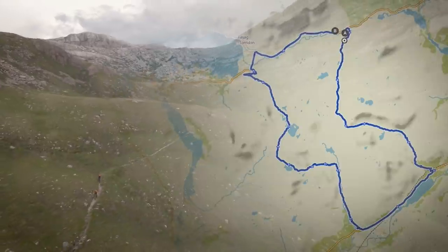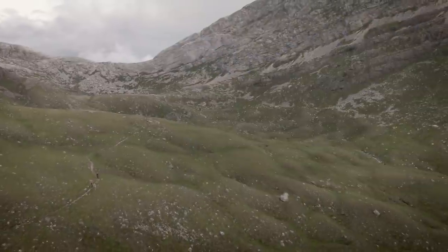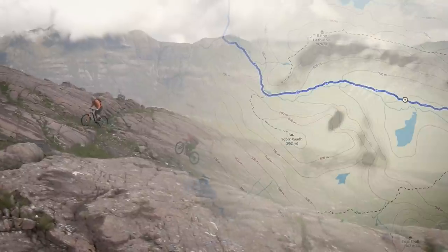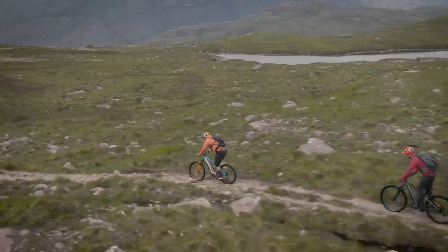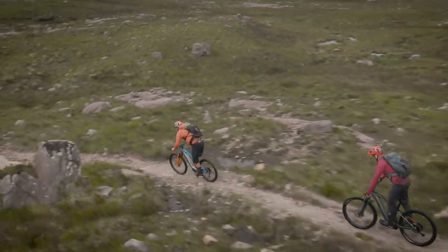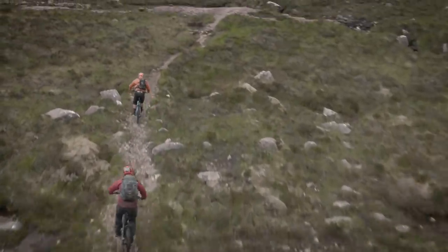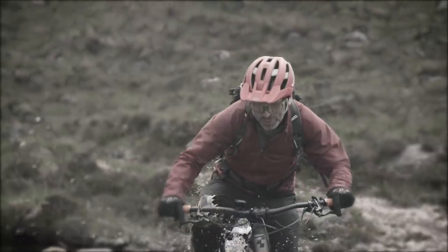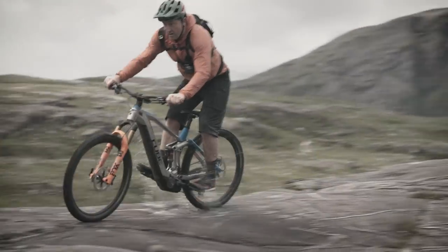A trip like this shouldn't be taken lightly. The route was chosen after much research and feedback from experienced riders. We traced our route, downloaded it, and connected it to the Kiox display. The trouble was our route was 27 miles with around 4,000 feet of climbing and descending. But in a place like Northwest Scotland, it's not simply the distance you have to take into account — it's the surface. Boggy and rocky ground will suck the life out of our bodies and our 625 watt-hour batteries. Having checked the Bosch range assistant, it seemed quite likely this was going to be a two-battery day.